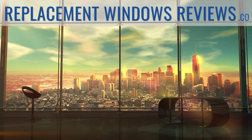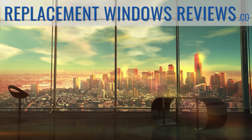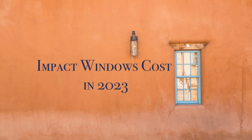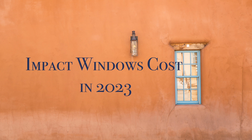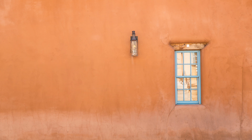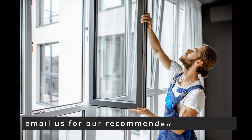Hey there, and welcome to Replacement Windows Reviews as we explore impact windows cost in 2023. You can email us and get our free recommended windows list that is specific to your region of the country. For more great info on replacement windows, please hit that subscribe button.